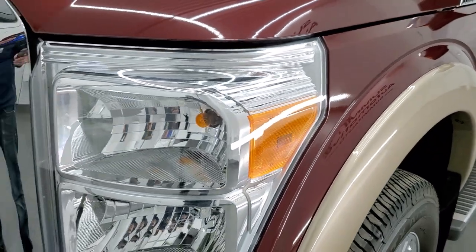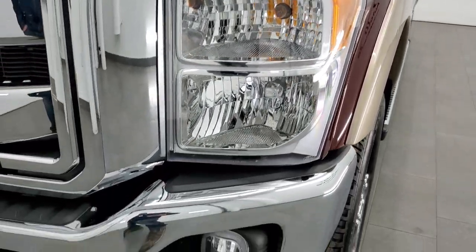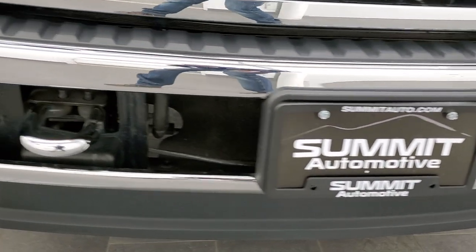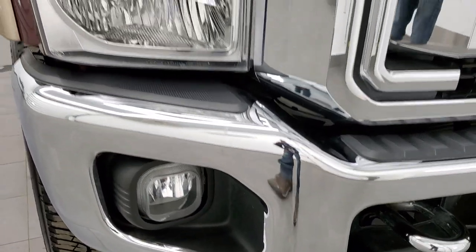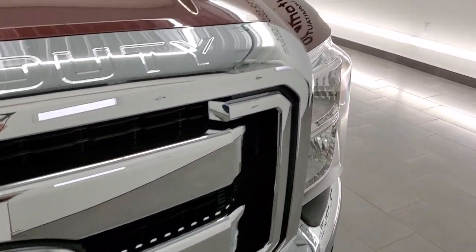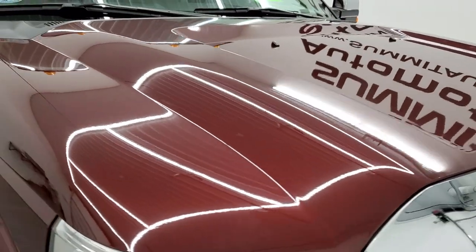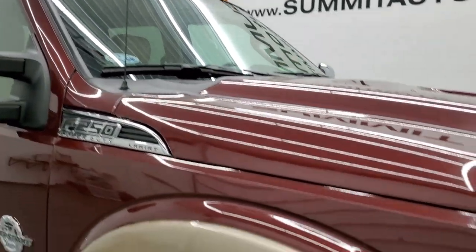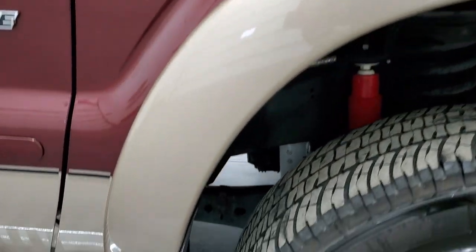I wouldn't be surprised if this was a camper hauler or a show hauler — like they used this truck to haul something to shows. It's been really well taken care of. Front bumper is absolutely perfect. It has factory fog lights and a chrome trim grille. The hood is in very nice shape — I didn't see any dents or dings. The paint is very glossy. You get the cab lights up top, and the passenger side front fender is in excellent condition as well.